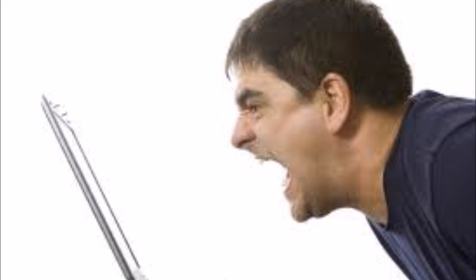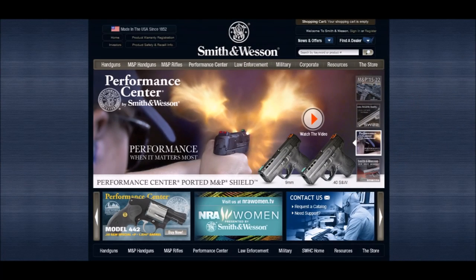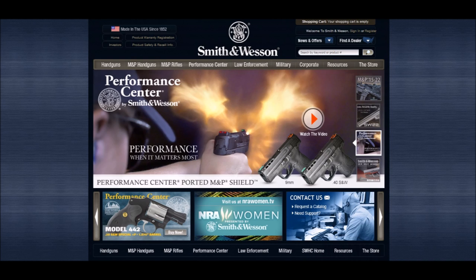Number two: Smith & Wesson. Oh dear god, I can already feel the Smith & Wesson faithful writing the nasty comments as they lose their minds, but hear me out. You'd be hard-pressed to find a revolver manufacturer today that knows revolver building better than Smith & Wesson.